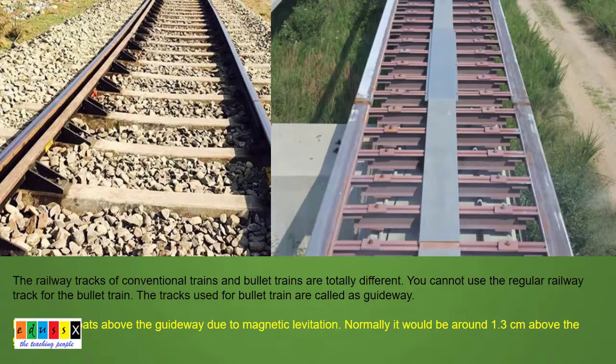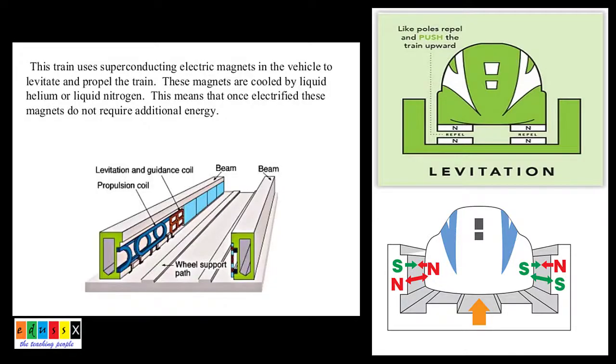The railway tracks of conventional trains and bullet trains are totally different. You cannot use a regular railway track for bullet trains. The tracks used for bullet trains are called guideways. Bullet trains float above the guideway due to magnetic levitation — normally about half an inch above — so friction is totally negligible. The train uses superconducting electromagnets in the vehicle to levitate and propel the train.